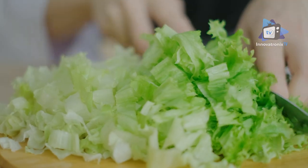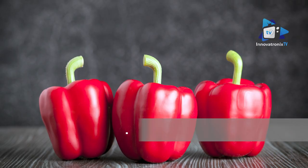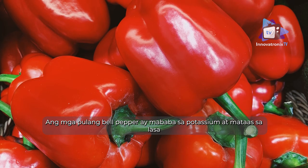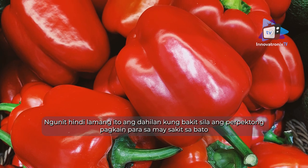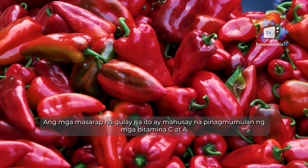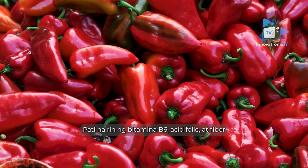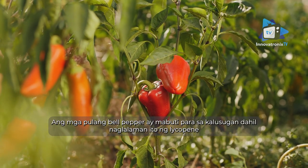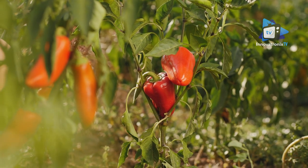Red bell peppers are low in potassium and high in flavor, but that's not the only reason they're perfect for the kidney diet. These tasty vegetables are also an excellent source of vitamin C and vitamin A, as well as vitamin B6, folic acid, and fiber. Red bell peppers are good for you because they contain lycopene, an antioxidant that helps protect against certain cancers.